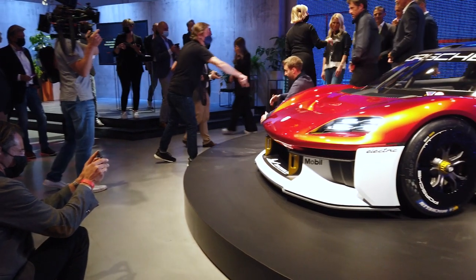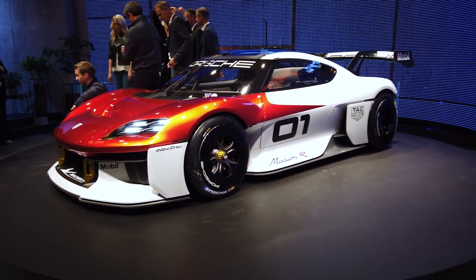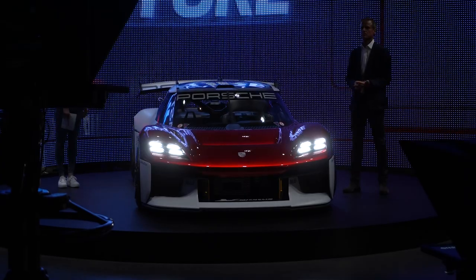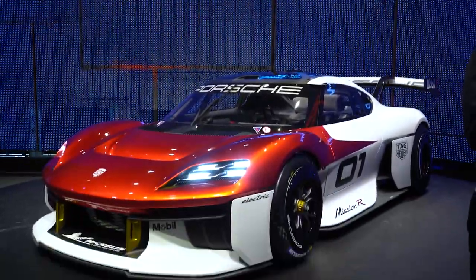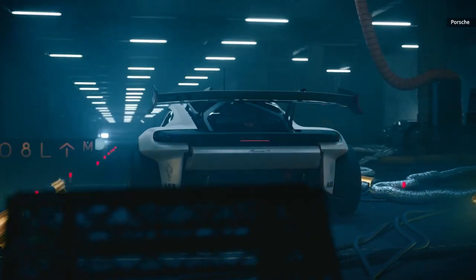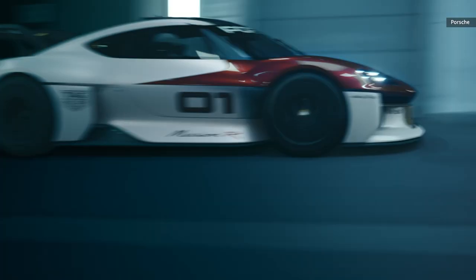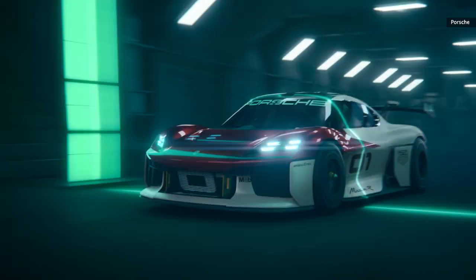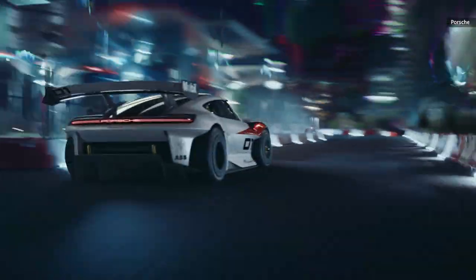While most automakers are showing off their consumer EVs, Porsche decided to go in a different direction with the Mission R race car, a nod to the company's motorsports history. With 670 horsepower, a 0-60 time of less than 2.5 seconds, and a top speed of 186 miles per hour, plus a boost mode for qualifying that pushes horsepower up to 1,000, this is an all-wheel drive car built to tear up the track.